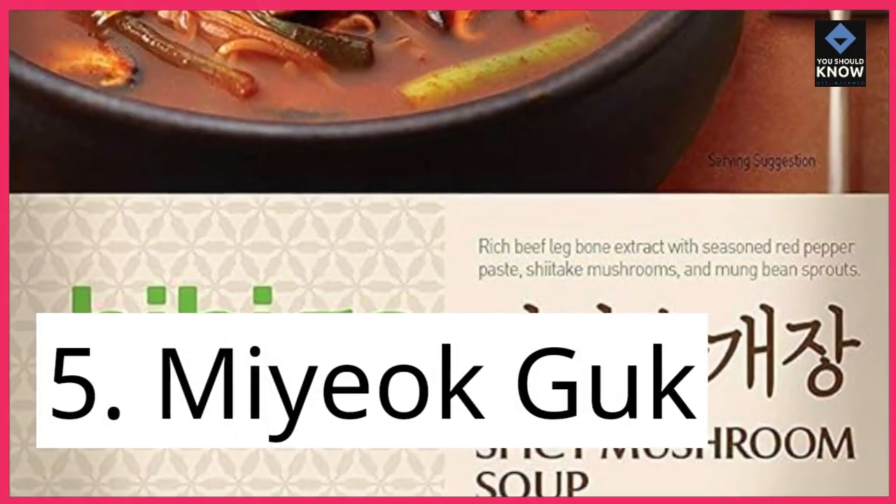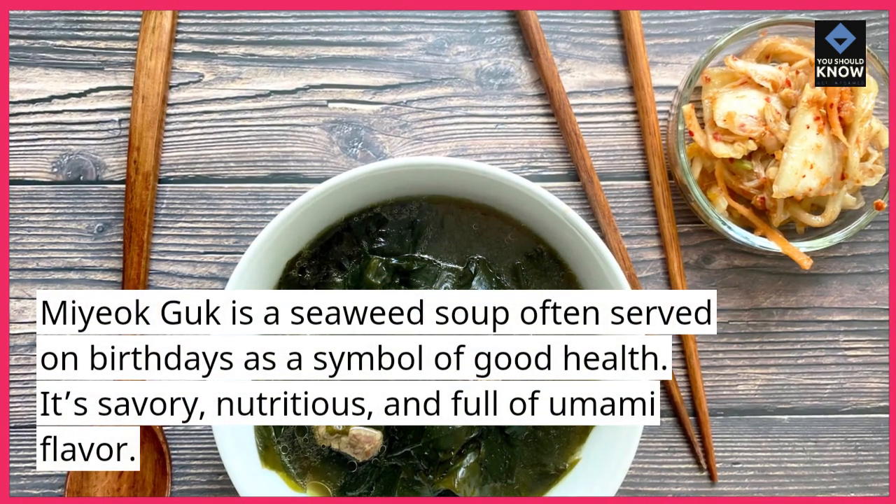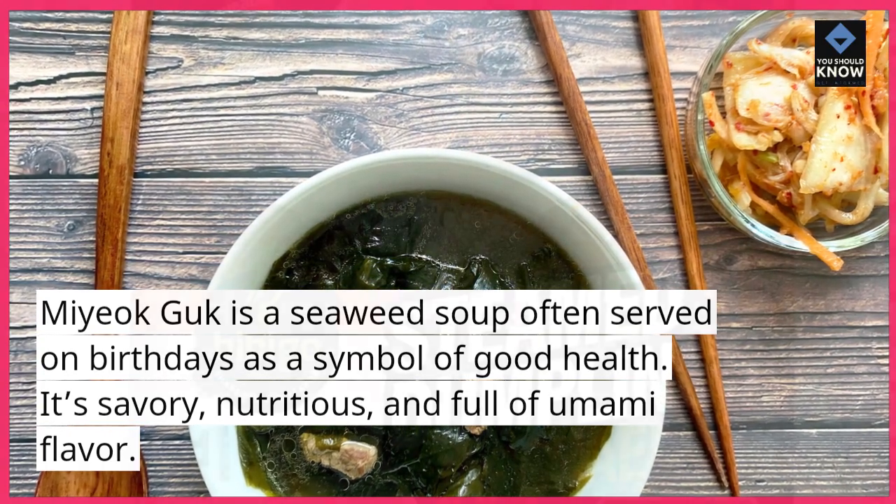5. Miyuk Guk. Miyuk Guk is a seaweed soup often served on birthdays as a symbol of good health. It's savory, nutritious, and full of umami flavor.